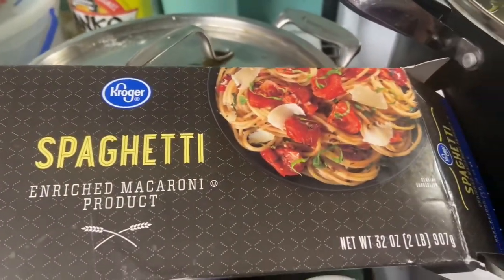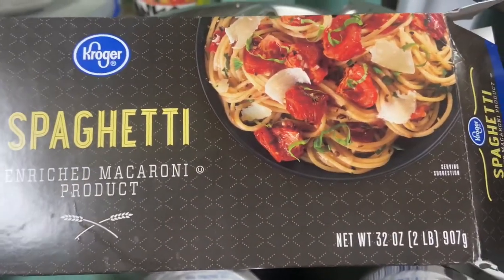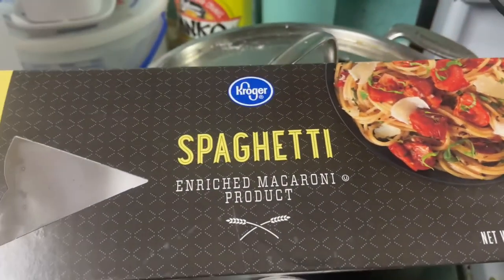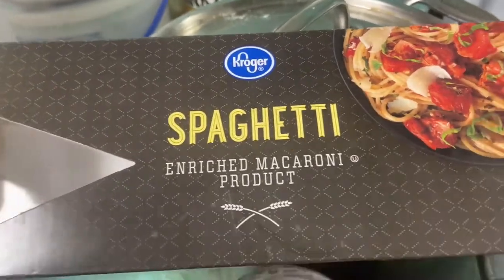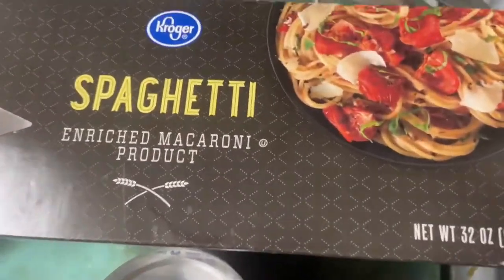I'm also making spaghetti for the kids. This is a two-pound box of spaghetti — I always make the two-pound box so we can have leftovers for the next day because the kids love it and have no problem eating it two days in a row. I have three kids who eat spaghetti and one who does not, so just one kid needs something different. I'm going to boil these until they're done.